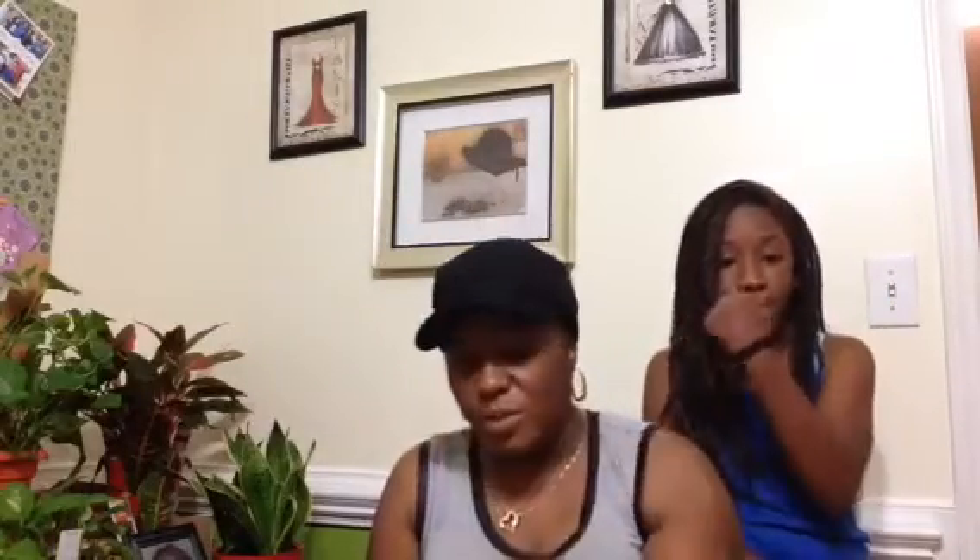That is a gorgeous, gorgeous color. It really is. That is gorgeous. See that color? That is really, really pretty. I'm glad to get that.